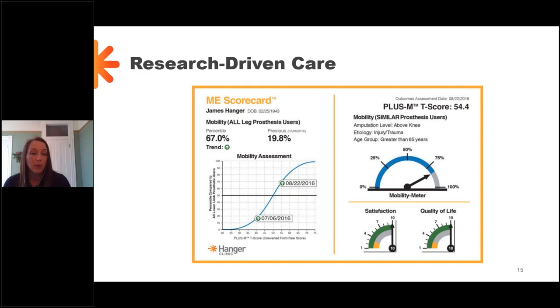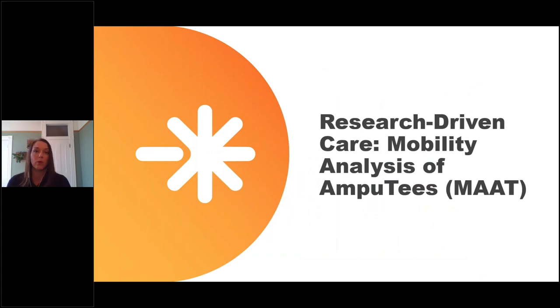That allows us to create what we call a ME scorecard — mobility empowerment scorecard. You can see this person has a couple of different mobility assessments on different dates, and that trend is increasing. On the right side top, mobility is compared to similar prosthesis users — similar in amputation level, etiology, and age group. That scorecard enables people on a personal level so we can show them where they were, where they are, and where we want them to be heading. But we have a moral obligation to do something with that data that can help on the community level.